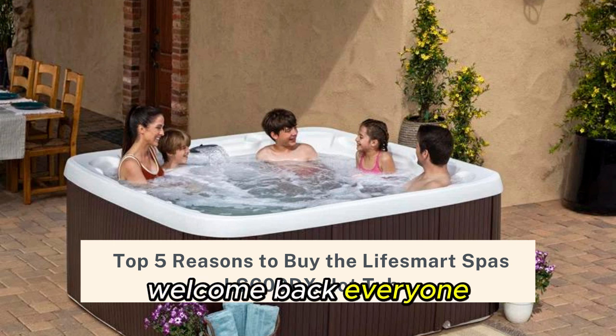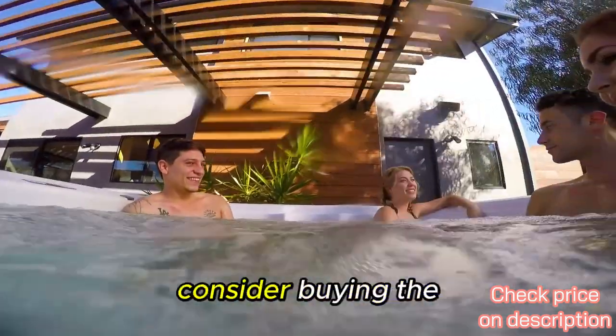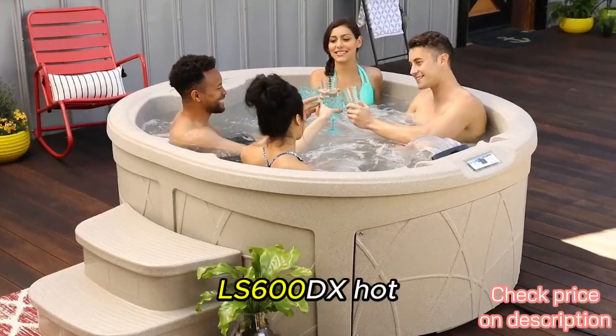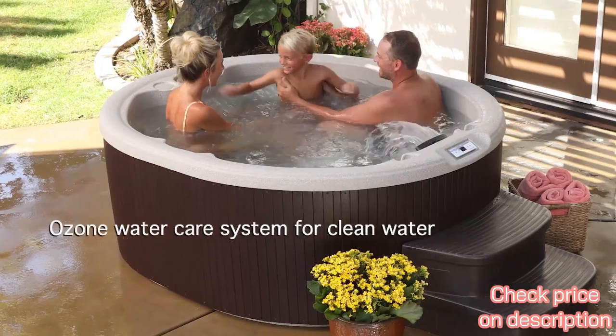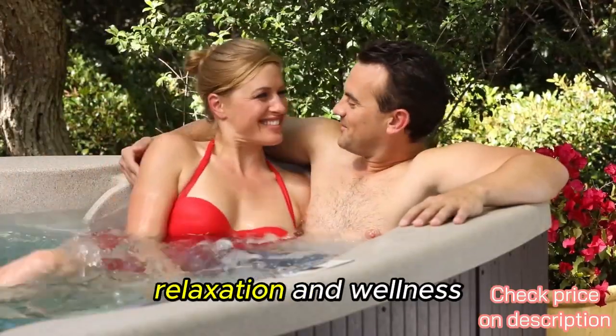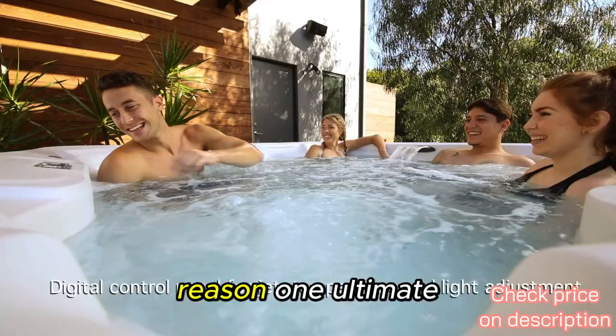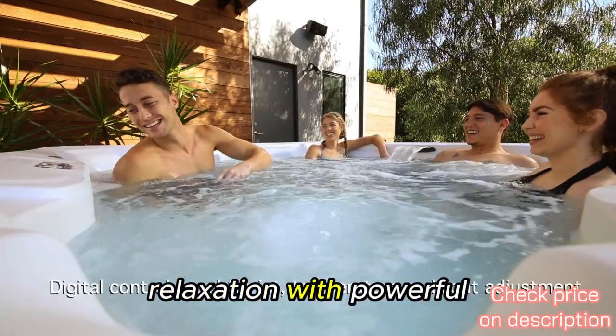Welcome back everyone. Today we're diving into the top 5 reasons why you should consider buying the LifeSmart Spas LS-600DX hot tub. This isn't just any hot tub — it's a game changer for your relaxation and wellness. Let's get started. Reason one: ultimate relaxation with powerful jets.